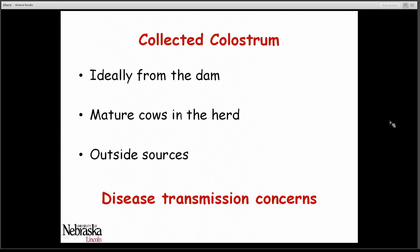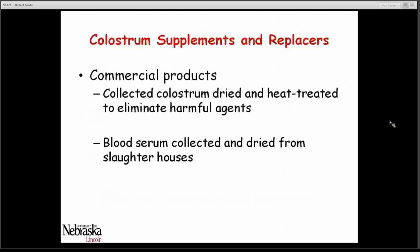Today there are a number of commercially available products both as supplements and replacers. These products are either collected colostrum that has been dried and processed to eliminate disease-causing agents, or they can be built from blood serum collected from slaughterhouses and then processed to create either a supplement or a replacer.